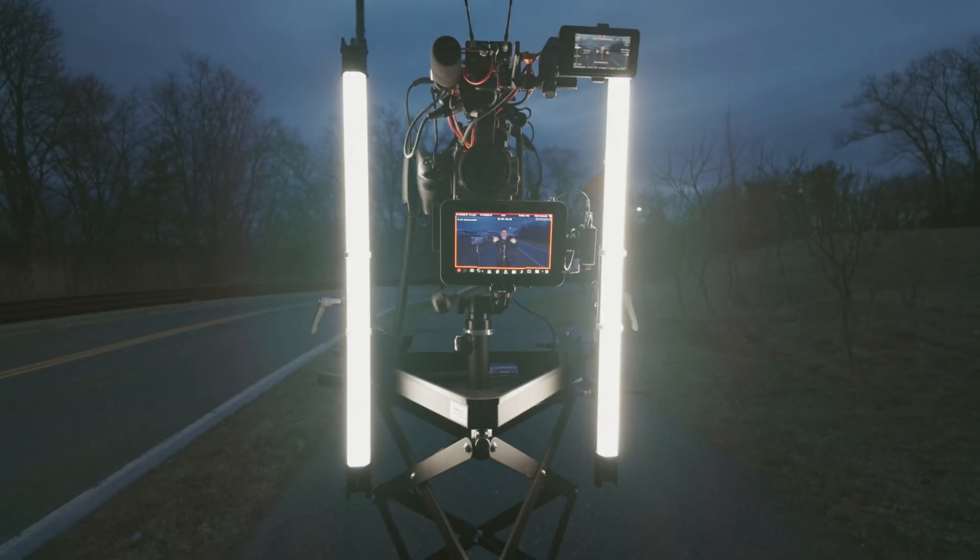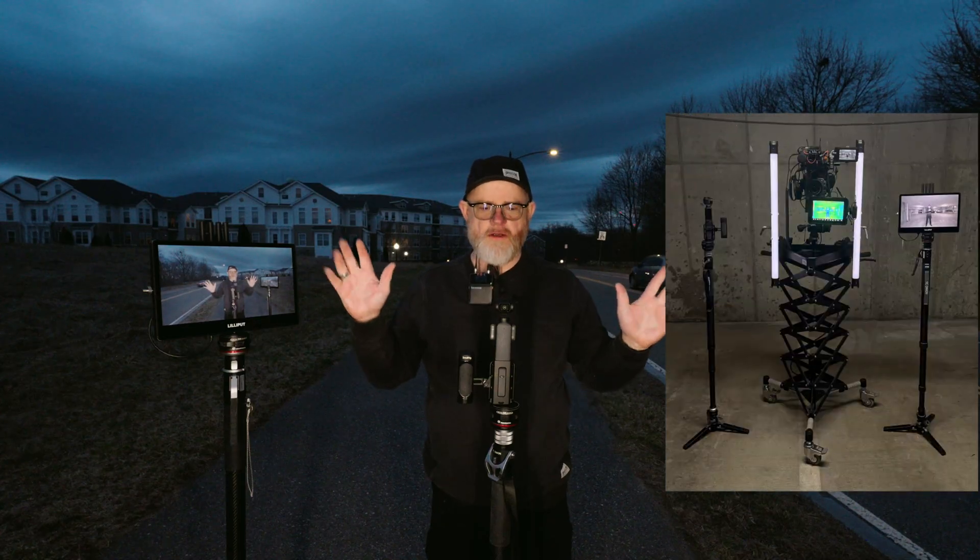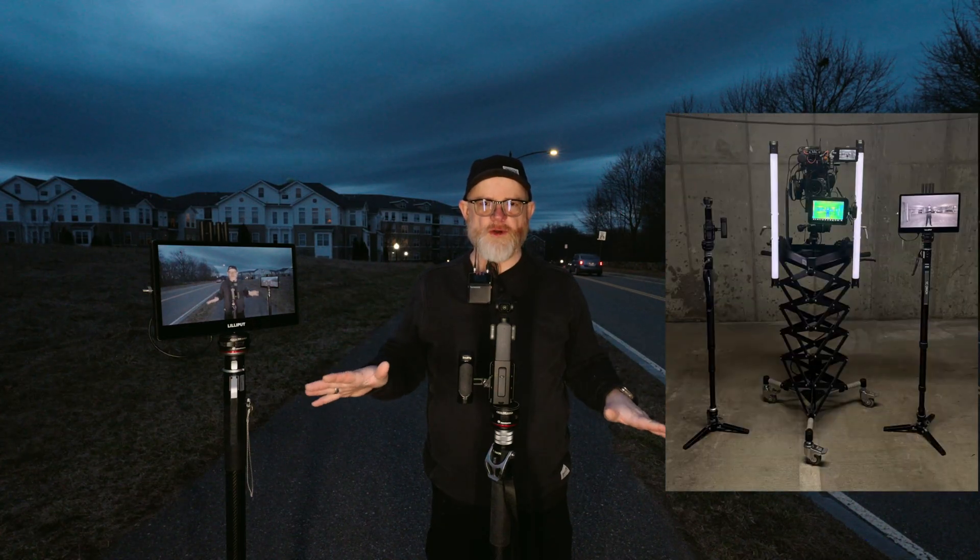So the biggest thing — if you're doing one camera, two cameras, three cameras, four — timecode is extremely important.